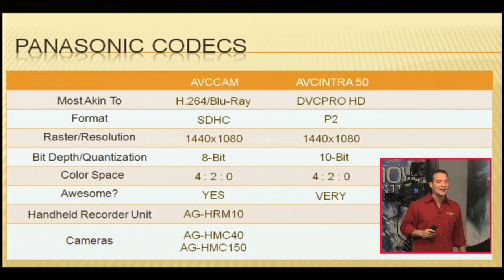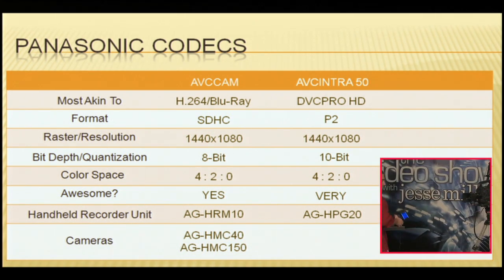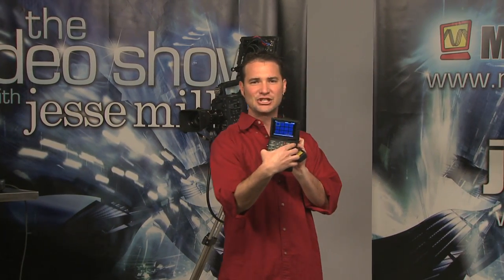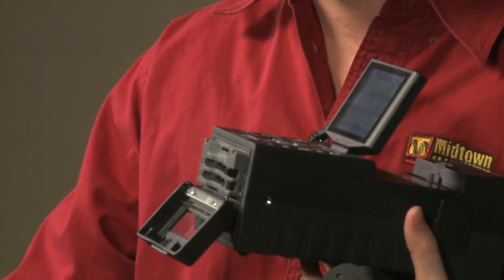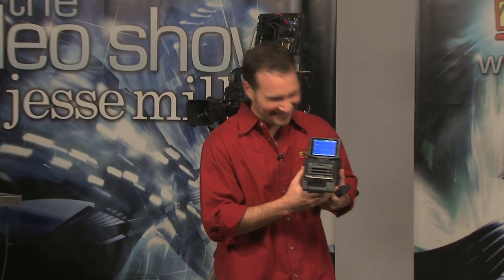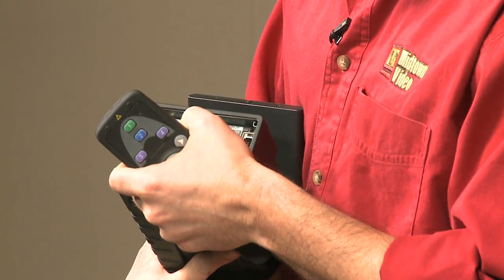If you want a handheld recorder unit that records AVC Intra 50, the answer is the very new, very awesome AG HP20. It's handheld and battery operated. It's got a slot for two P2 cards. If you're on two 64 gigabyte cards recording AVC Intra 50, how many minutes is that? That would be four hours! You can use this for recording, for playback, and for ingest. You've got FireWire to your computer. You've got USB on the side, in both host and device mode.